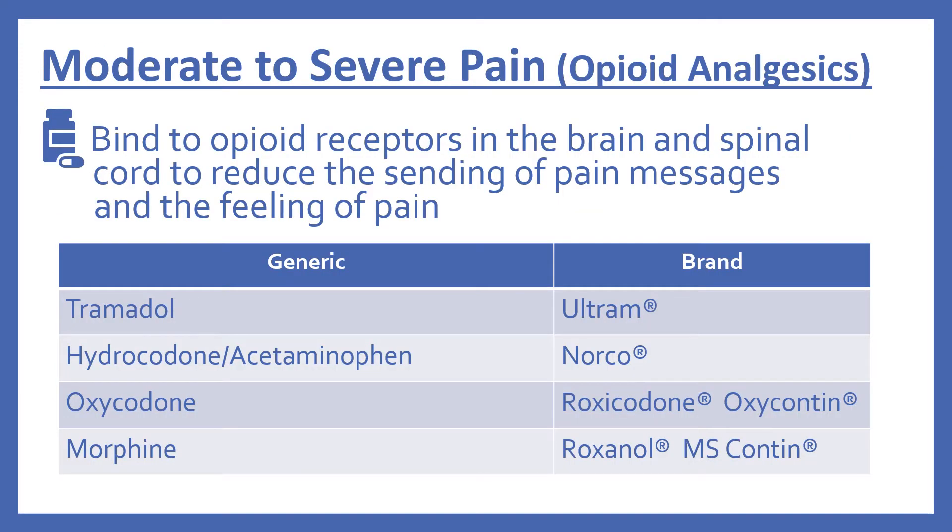Next are medications for moderate to severe pain. This includes the opioid analgesics. The way these work is by binding to opioid receptors in the brain and spinal cord to reduce the sending of pain messages and the feeling of pain. This includes tramadol, brand name Ultram; hydrocodone with acetaminophen, brand name Norco; oxycodone, which is Roxicodone and OxyContin; and morphine, which is Roxanol or MS Contin.